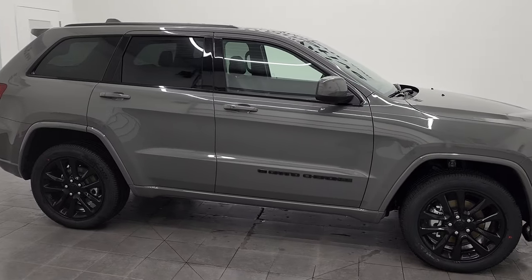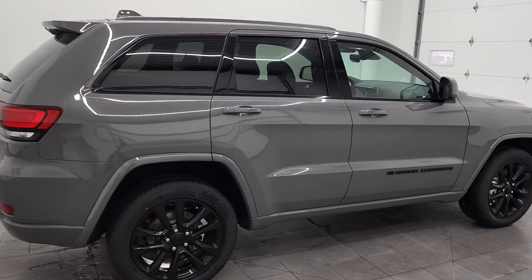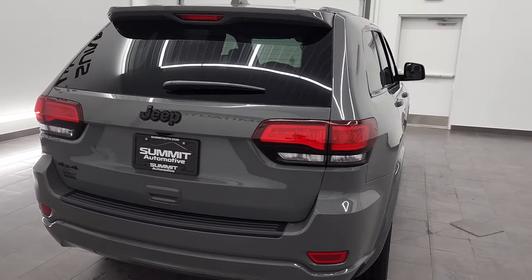Hey everybody, this is Brett, and today I am extremely excited to show you one of our very first 2022 Jeep Grand Cherokee WK editions.